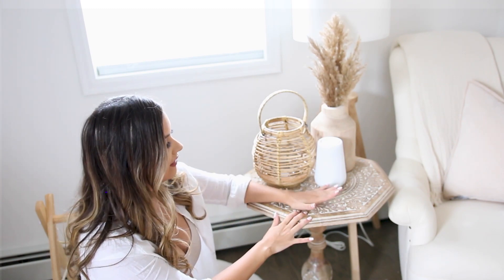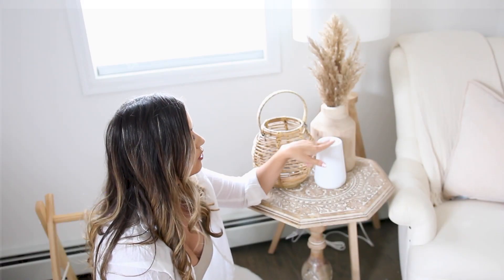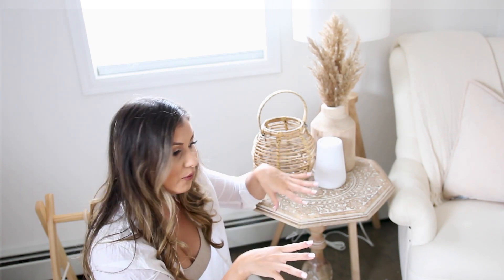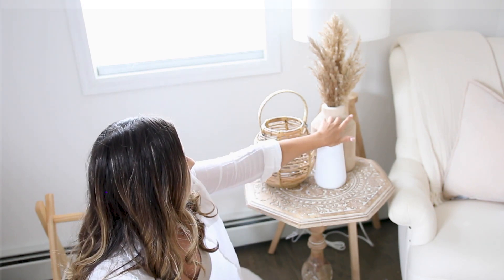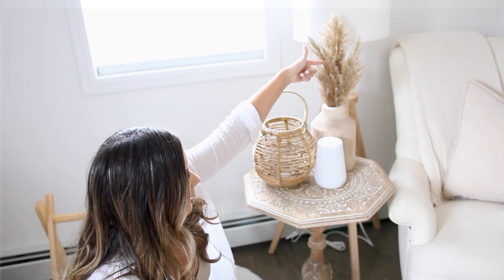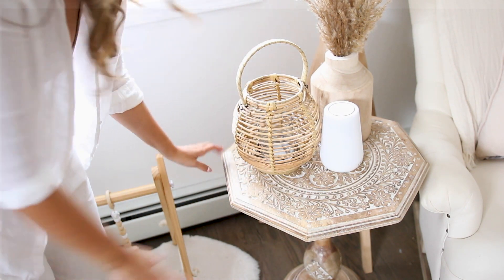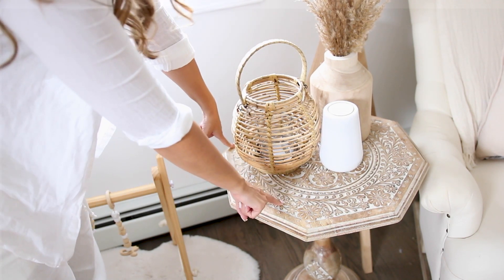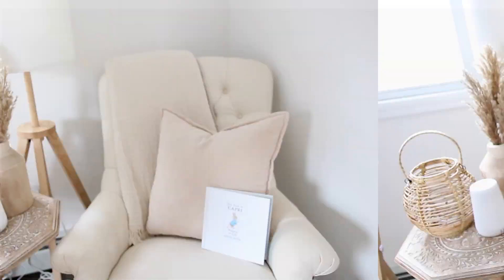Over here we have a little nightstand table. I like to put end tables in my daughters' rooms beside the rocking chair because as a nursing mom it's always handy — a water bottle, doing story time, whatever I need. I have her Hatch Baby sound machine here, which has been a godsend, especially when she was a newborn. There's also a little decorative piece, a vase with faux pampas from Target, and a lamp. The table is so boho and pretty — I found it at Home Goods and I'll check for similar ones on Wayfair.